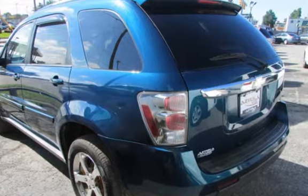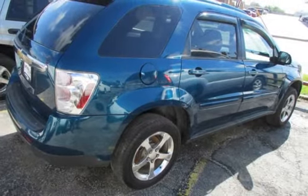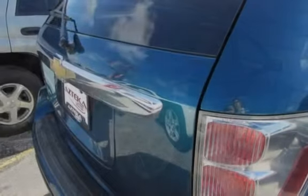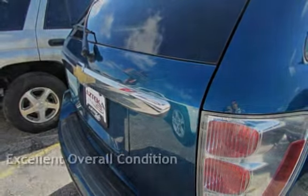This four-door SUV has a six-cylinder, 3.4-liter V6 engine, with front-wheel drive and an automatic transmission. This vehicle is in excellent overall condition.